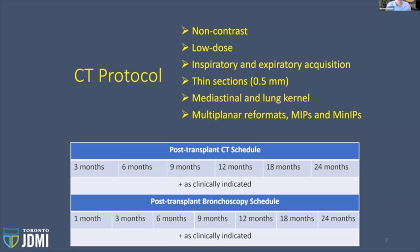We perform our CTs at three months, six months, nine months, 12 months, 18 months, and 24 months post-transplant. Ideally the patient comes back to Toronto General for their CT, but we get referrals from all across the country. They'll also get CT scans as clinically indicated if there's a decline in lung function or other symptomatology. The CT scan schedule roughly aligns with when patients get their bronchoscopy, with the exception that Toronto General now does a bronch at one month and then follows the CT schedule — three, six, nine, 12, 18, 24, and as needed.